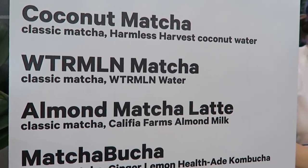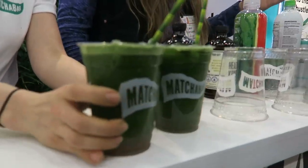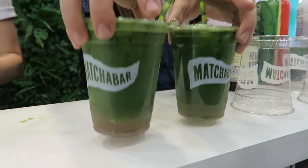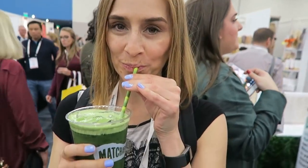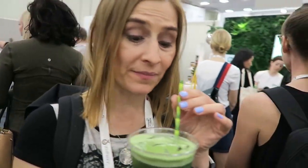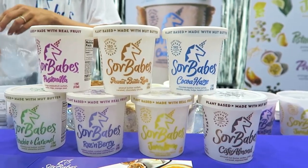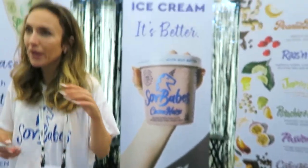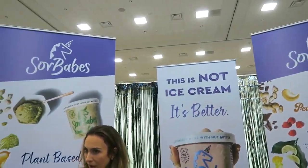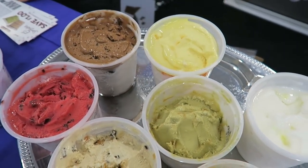We found these almond matcha lattes being cooked up at Matcha Bar, which was fun. They were sadly out of the almond milk when we got there, but I love that they teamed up with Califia to get vegan almond milk in their matcha lattes. Here's Sorbabes — they were really cute. They are a totally vegan brand that makes sorbet including creamy vegan nut butters, so they're really decadent and so, so good. I really loved it.